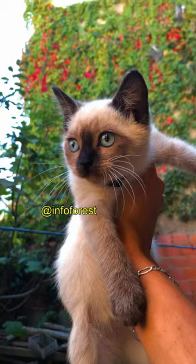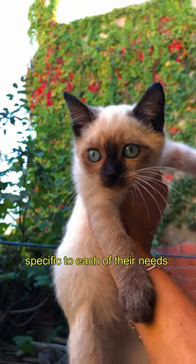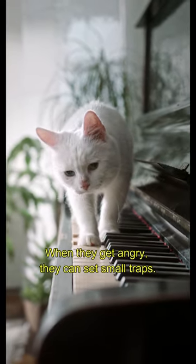Number 2: Siamese Cat. Siamese cats can make a different meowing sound specific to each of their needs. They can work on puzzles and find hidden toys. When they get angry, they can set small traps.